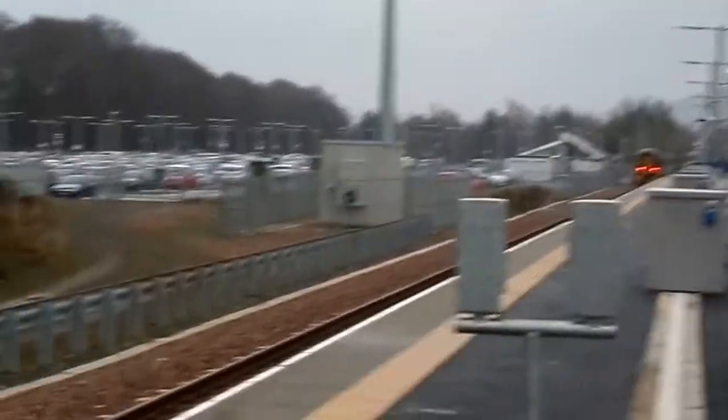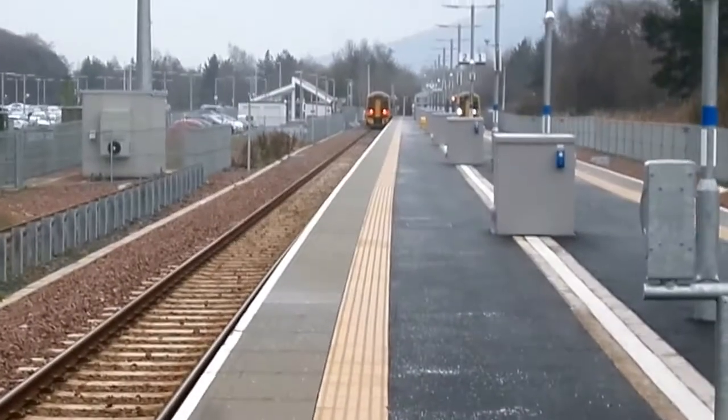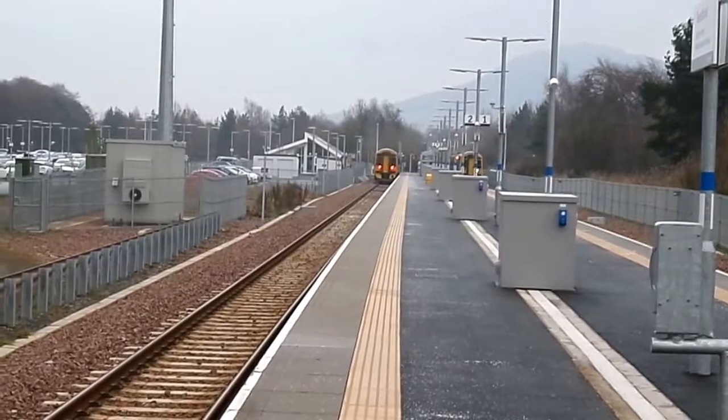There wasn't a station here before, so the opening of this line in 2015 was the first time a station was situated here.